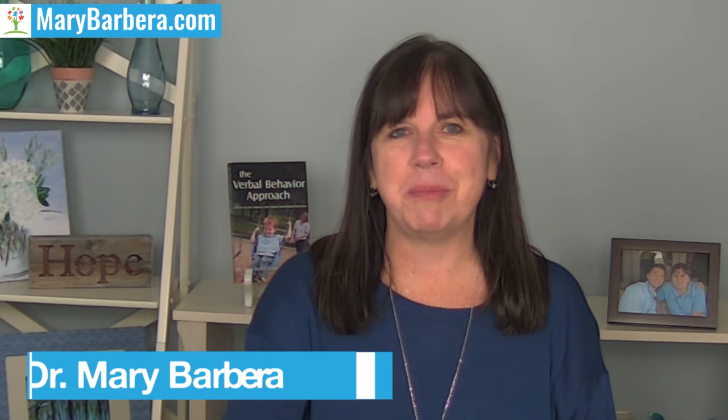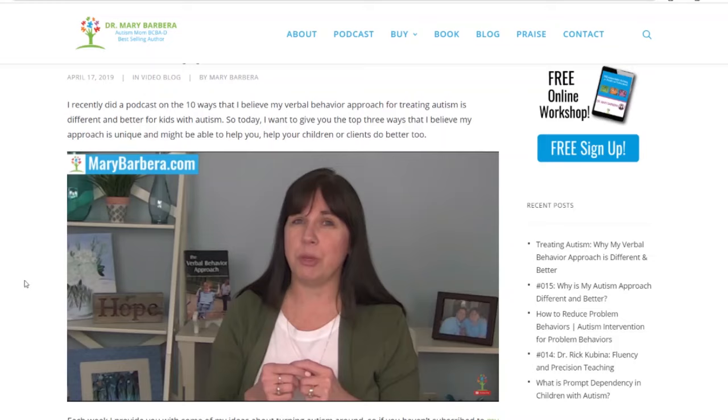Hi, I'm Dr. Mary Barbera, autism mom, board certified behavior analyst, and bestselling author of The Verbal Behavior Approach. Each week I provide you with some of my ideas about turning autism around and also helping kids with speech delays or early warning signs of autism with some tips and strategies.